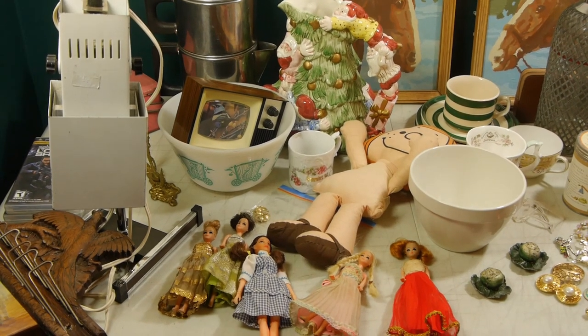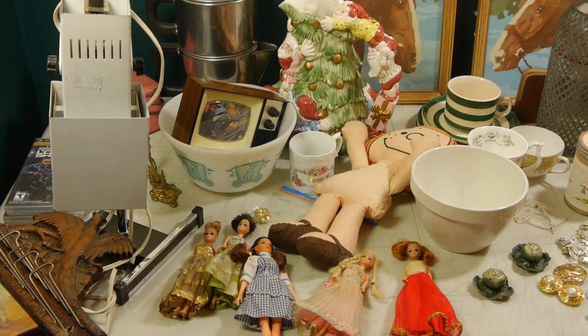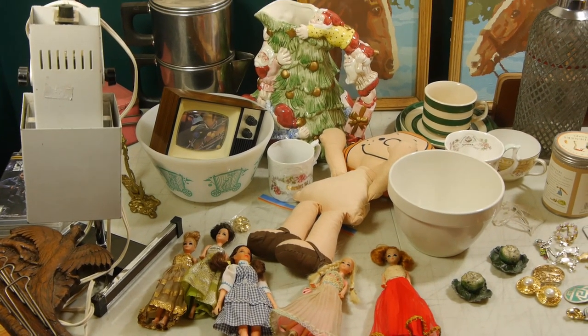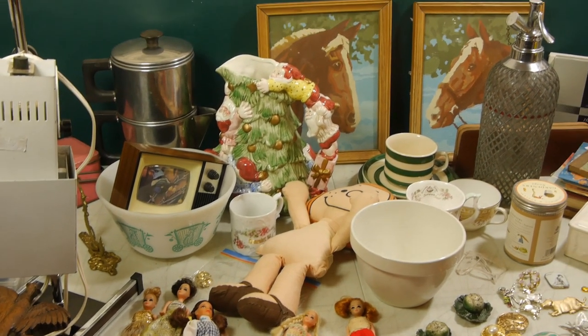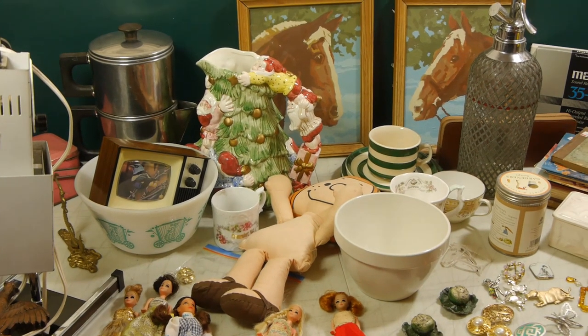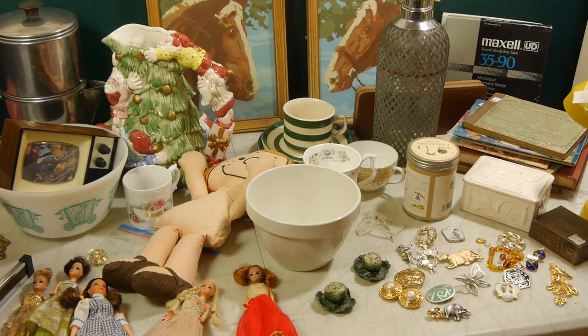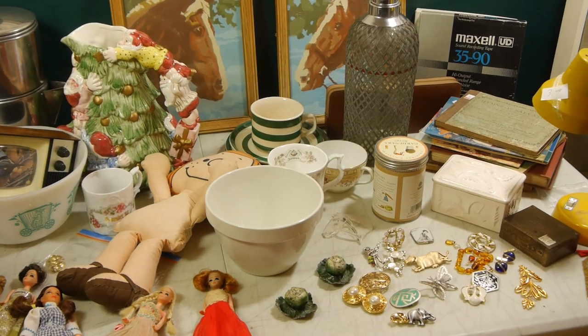Hello fellow pickers and stuff lovers. It's very good to see you back at Alice Ops. We're about to show you what we found at the community sale in the town of Hemingford where we went yesterday.